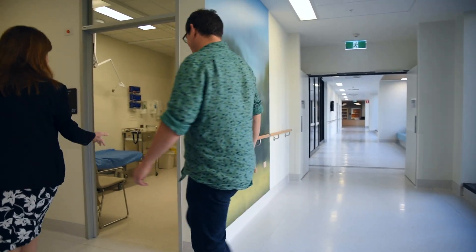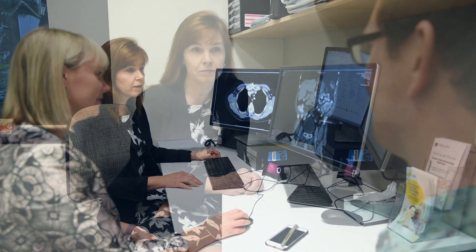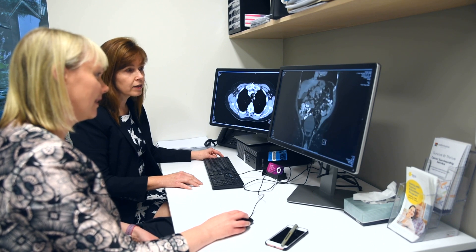Prior to beginning your radiation therapy treatment you will have a consultation with your radiation oncologist. Your radiation oncologist will review your full medical history including pathology results and scans and may also perform a physical examination. After consulting with other health professionals they will then provide you with and explain your treatment options at a scheduled appointment time. We encourage you to take this opportunity to ask questions and clarify any aspects of the treatment that may be unclear to you.